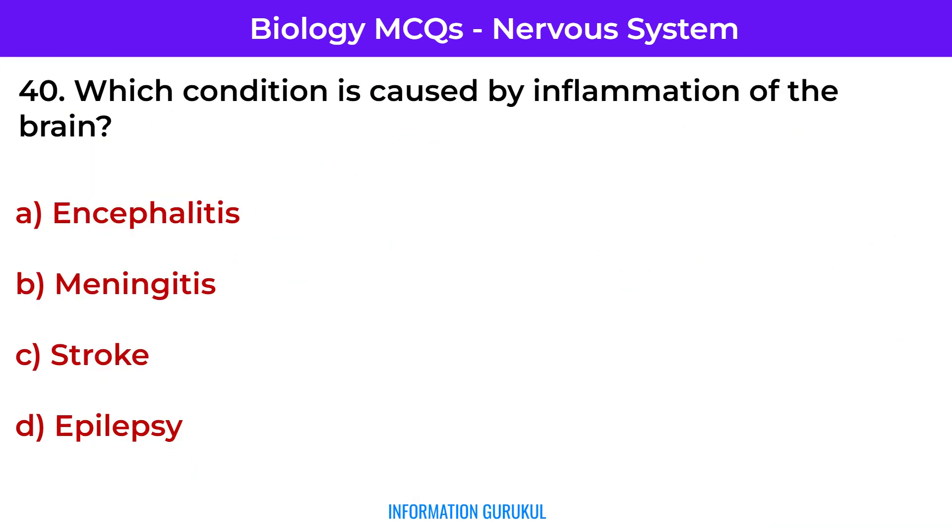Which condition is caused by inflammation of the brain? Encephalitis — often viral, it causes swelling and neurological symptoms.